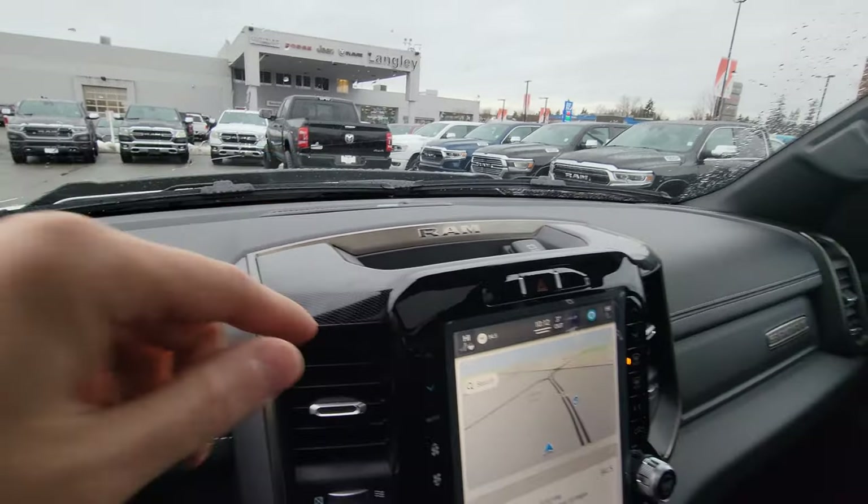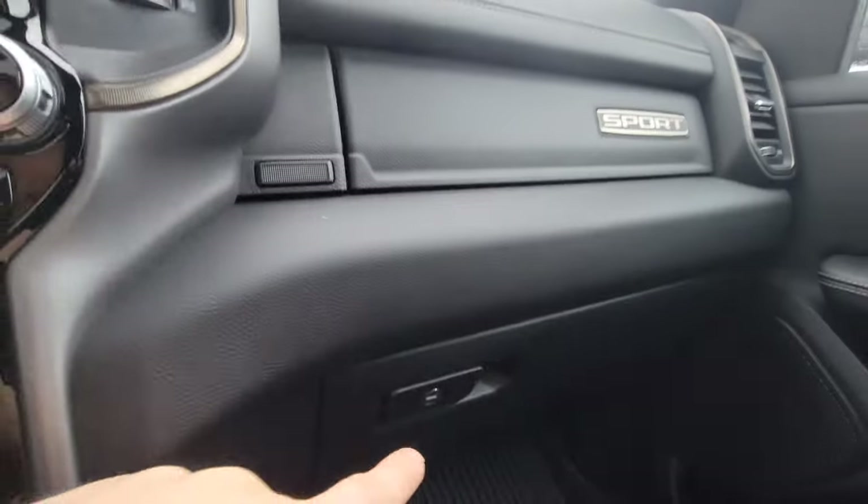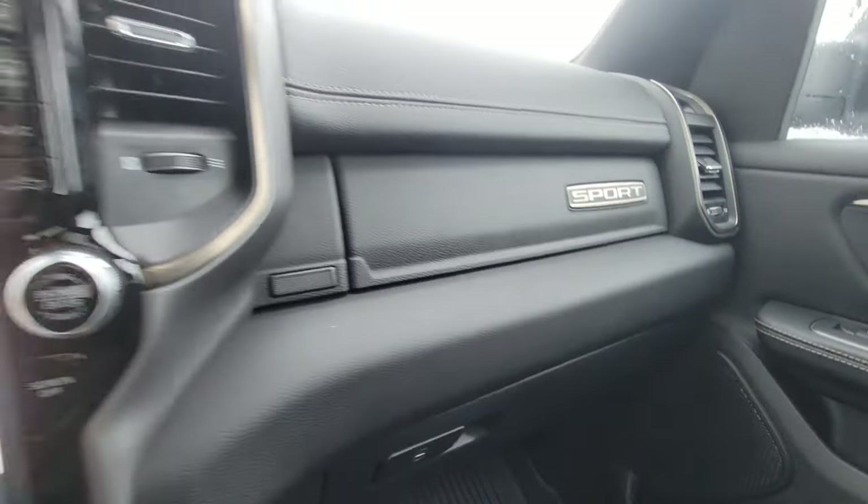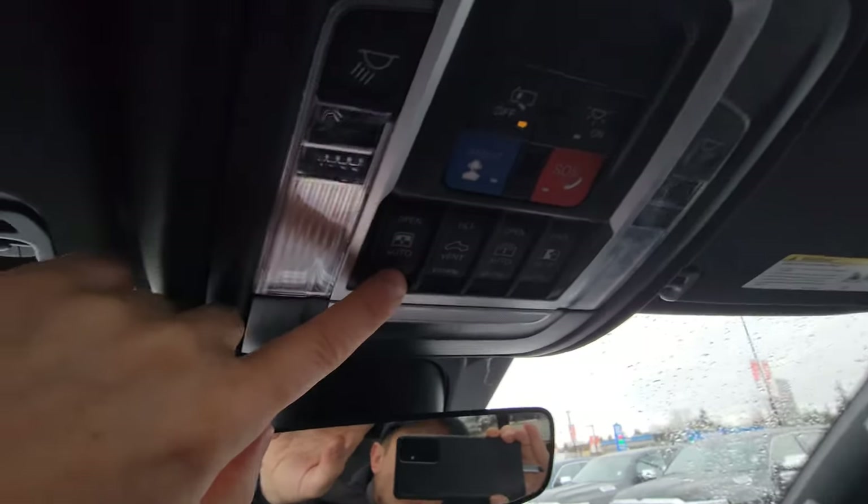It has an Alpine sound system with 10 speakers and a subwoofer in the back. There are two compartments — a top one and a bottom one — and extra buttons for controlling the sunroof or rear window.